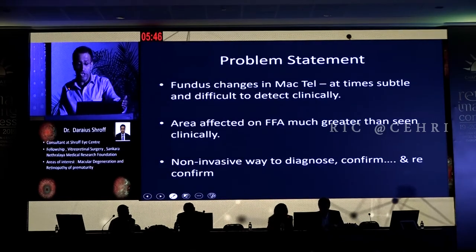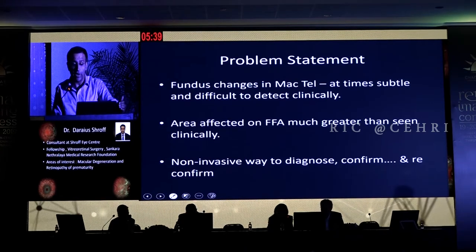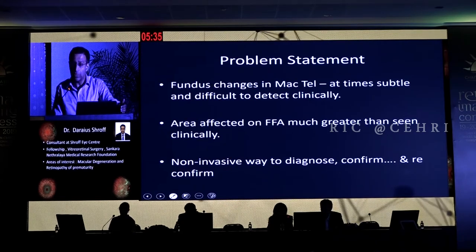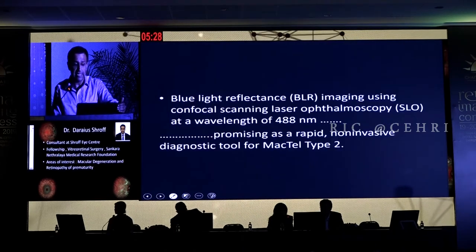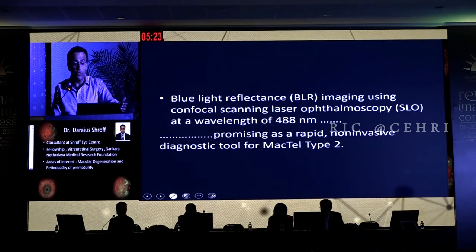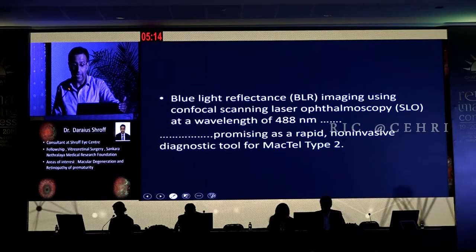The problem statement is that fundus changes in Mactel clinically can be subtle at times, and the areas on FFA which we see are much larger than what we find clinically. So is there a way to non-invasively diagnose, confirm, and reconfirm this disease? It was found that blue light reflectance imaging using the confocal SLO of the Heidelberg system at a wavelength of 488 nanometers proved to be a very promising, rapid, and non-invasive diagnostic tool in Mactel type 2.